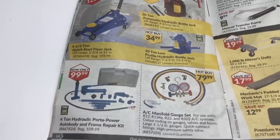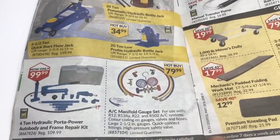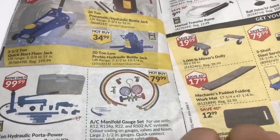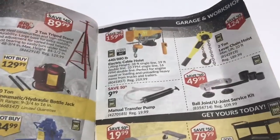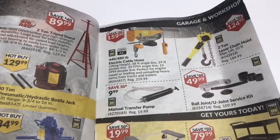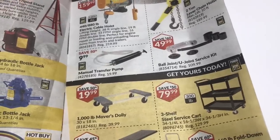Jacks and stands. Oh, it's an air conditioning manifold — I thought you had to be licensed for that stuff. Well, probably to buy the refrigerant to hook to it you'd have to be licensed. Chain cable hoist thingies, new joint service kit.